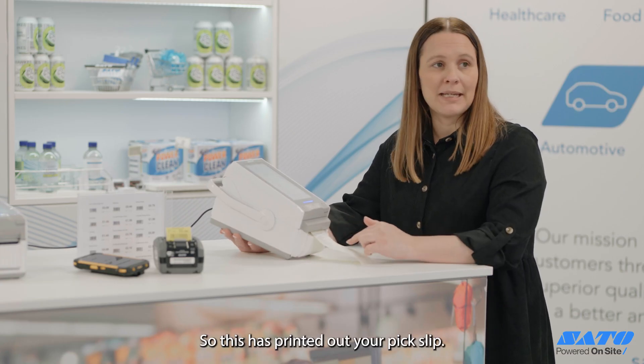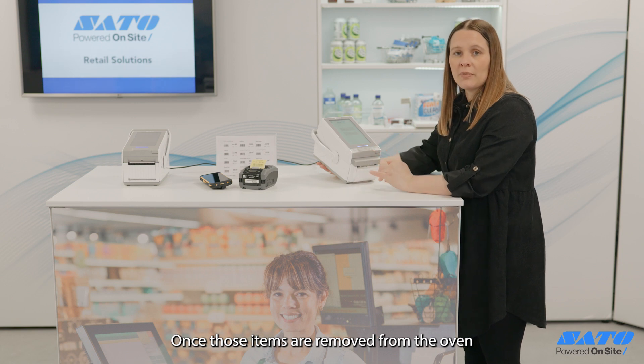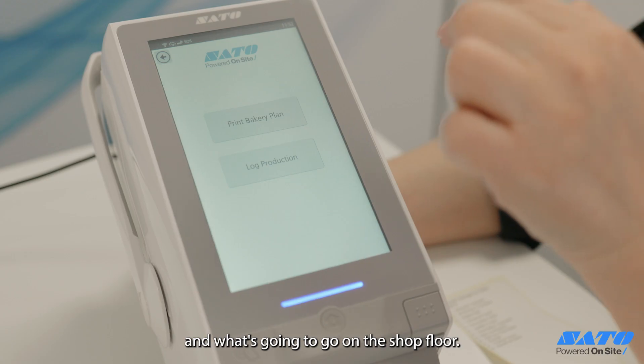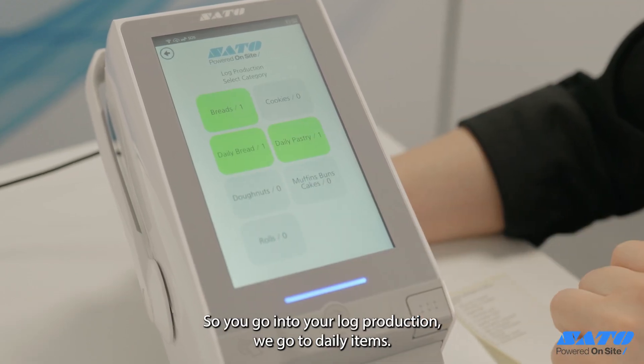So this has printed out your pick slip. Once those items are removed from the oven, you're going to log that production just to clarify what you have actually baked and what's going to go on the shop floor. So you go into your log production.